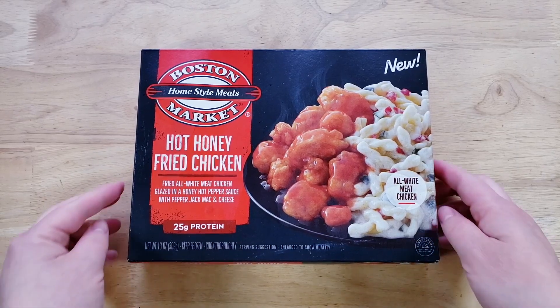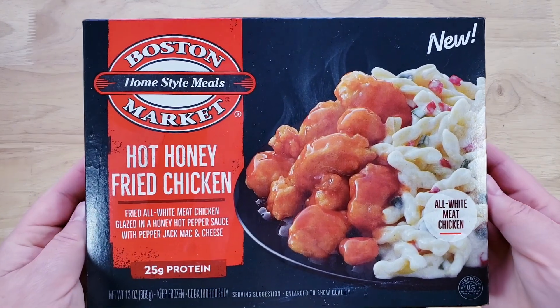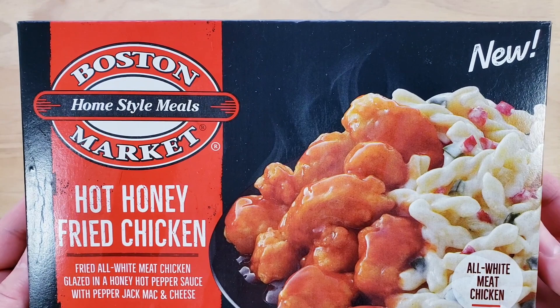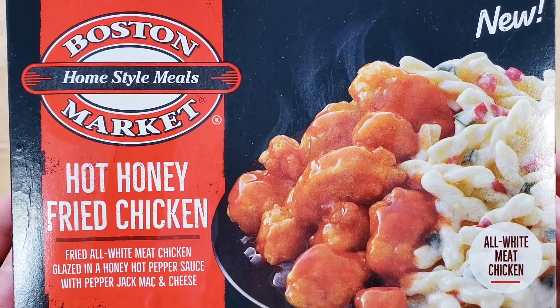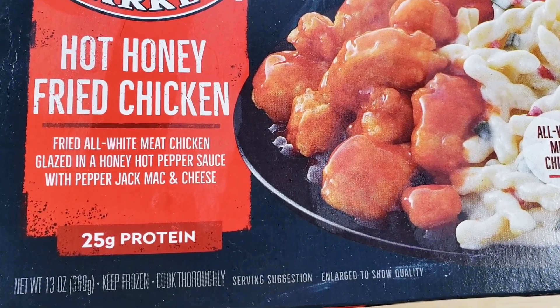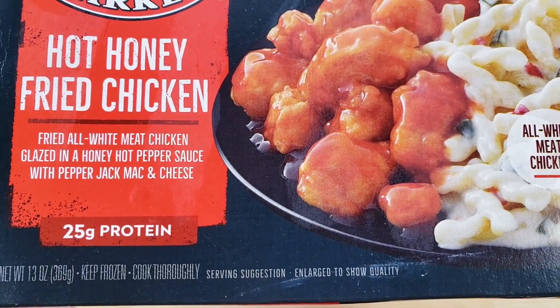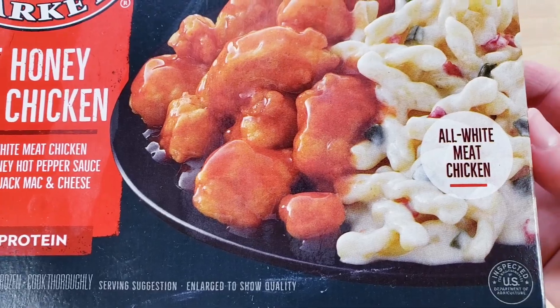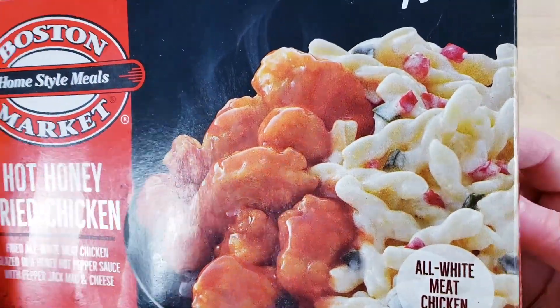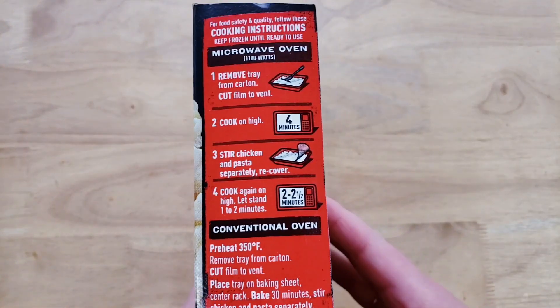This is the Boston Market Home Style Meals Hot Honey Fried Chicken — all white meat chicken glazed in a honey hot pepper sauce, with pepper jack mac and cheese. It's a 13-ounce tray for around $3.59 at Meijer. What you see on the cover is pretty much what you see in the tray, so that's a plus.